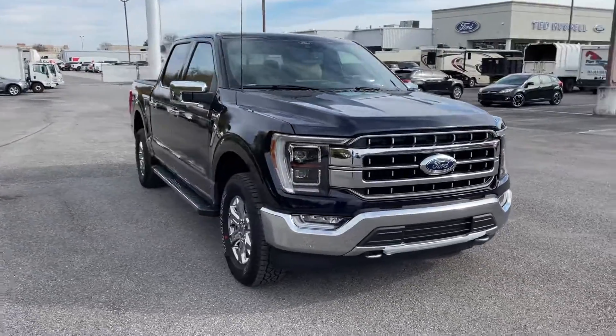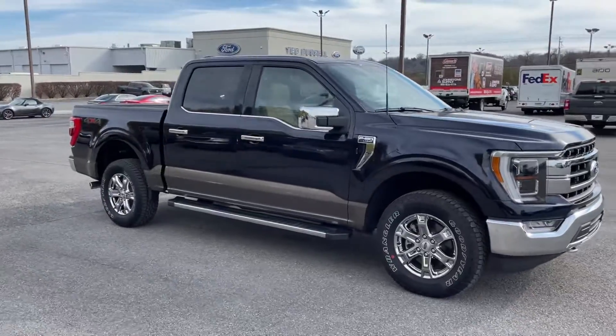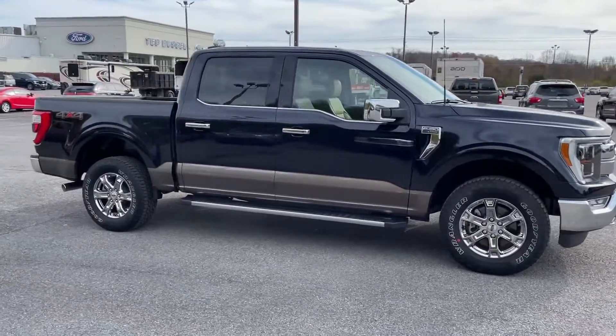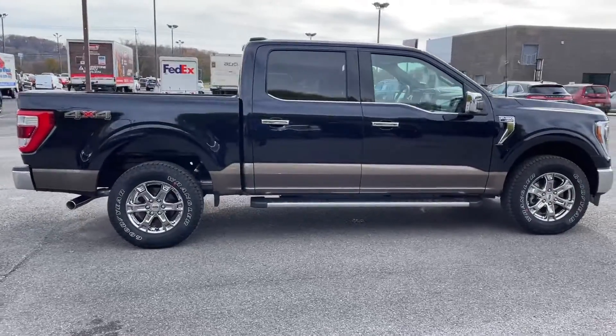It's got the signature LED lighting, the adaptive LEDs, full panoramic moonroof, and a nice two-tone paint job here.